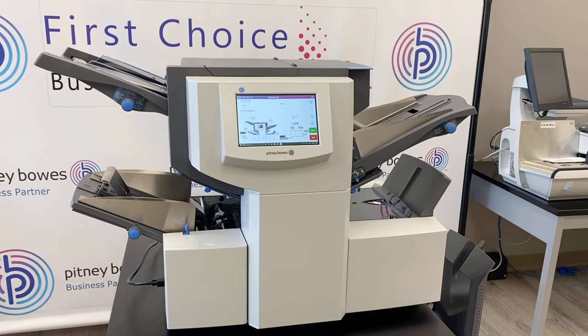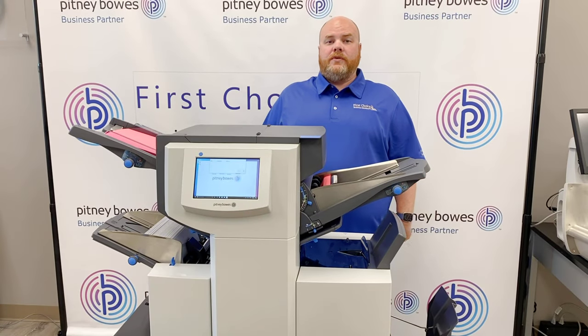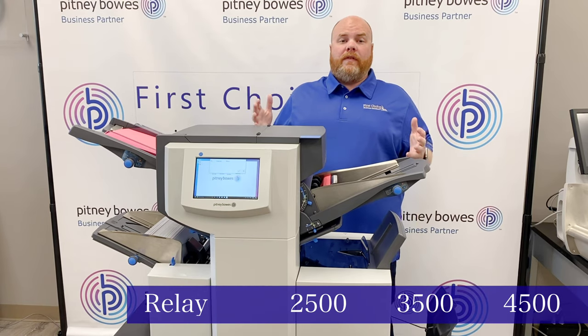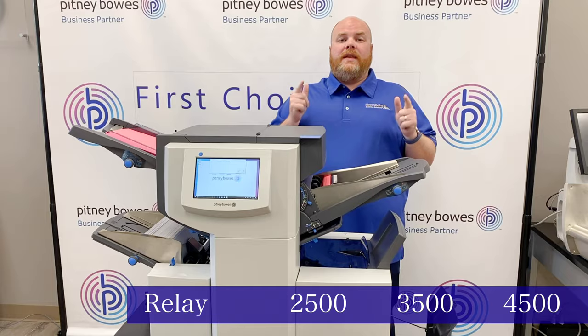Well, let me introduce you to the office MVP. Hi guys, Chris from First Choice Business Solutions, and today I'm here to talk to you about the Pitney Bowes Relay 2500, 3500, and 4500 folder inserters and why you need these in your office.